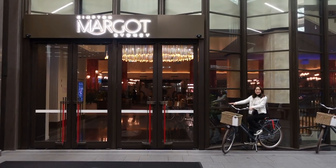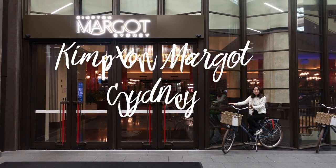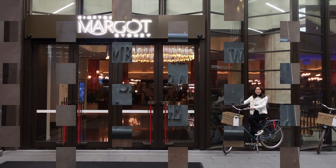Welcome back to my channel. In today's video I'm going to have a hotel review on Kimpton Market Sydney. If you're interested in today's video, please don't forget to subscribe to my channel. Now let's get started.